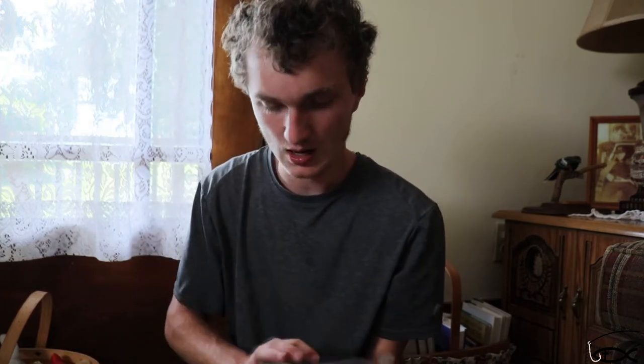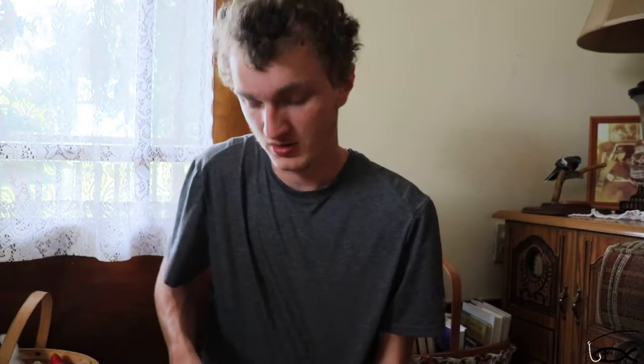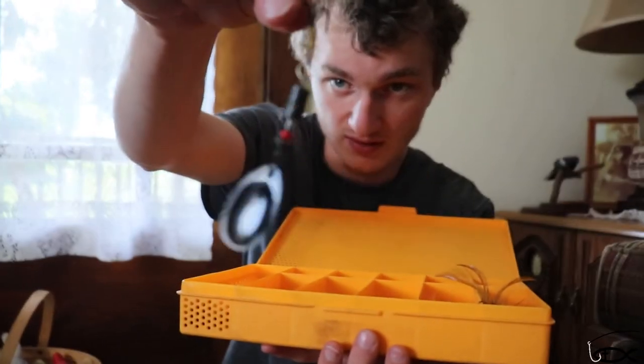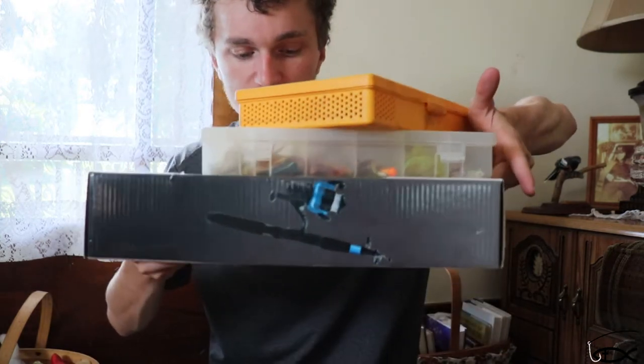I also got a bunch of perch and crappie stuff — a bunch of soft plastics and a couple of spinners. Then I got this box of rooster tails and spinners. I love fishing these for brook trout and even bass. I got all this stuff at the yard sale for $20, so I figured that's a good deal — one of these rooster tails alone is like a full box price.